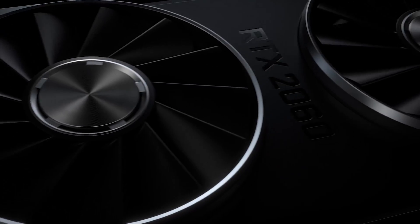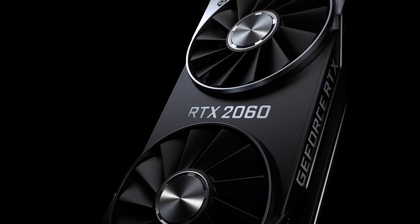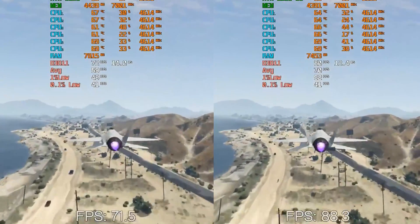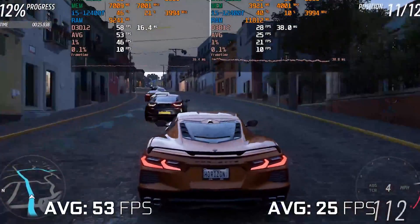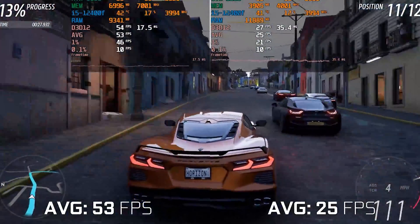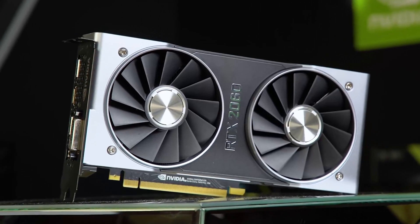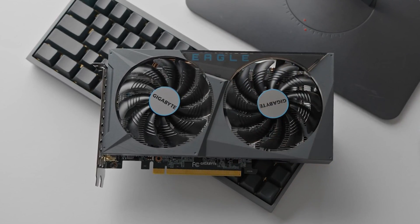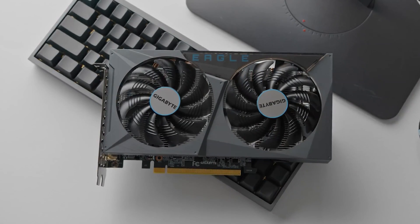Many people were absolutely ecstatic when NVIDIA unveiled the RTX 3050, thinking that it would be a more perfect entry-level card for budget players. However, when the specifications were announced, several people had suggested that the previous model, the RTX 2060, could be purchased instead. The results were clear whenever the card was finally launched and testers had gotten their hands on it.